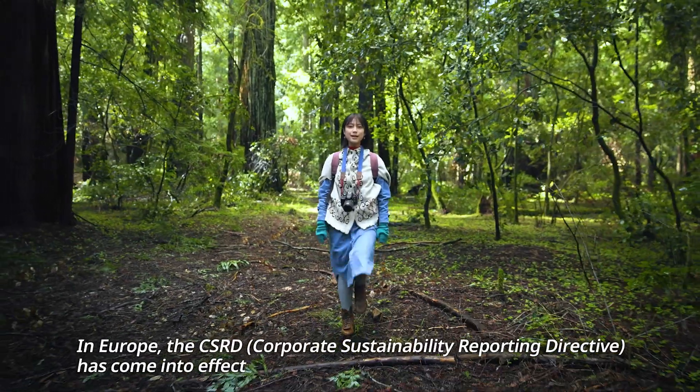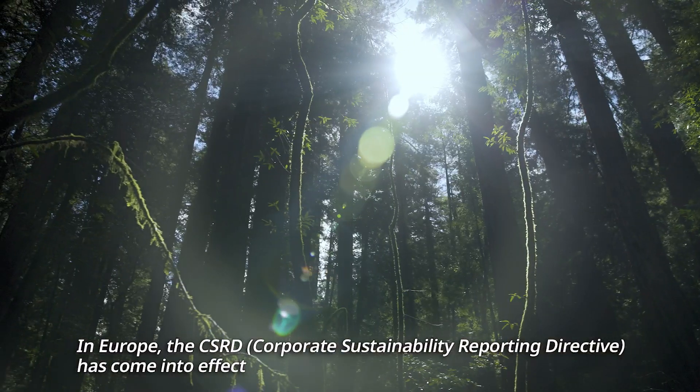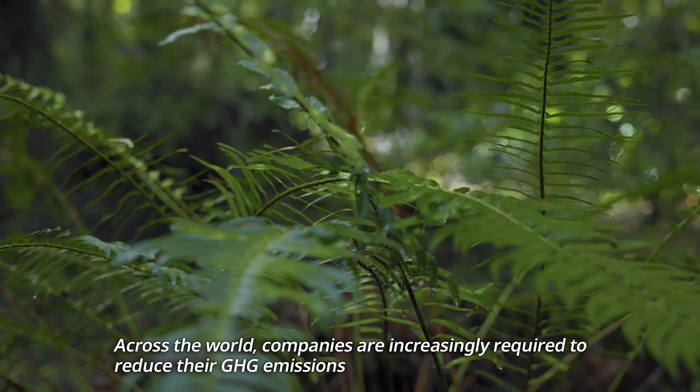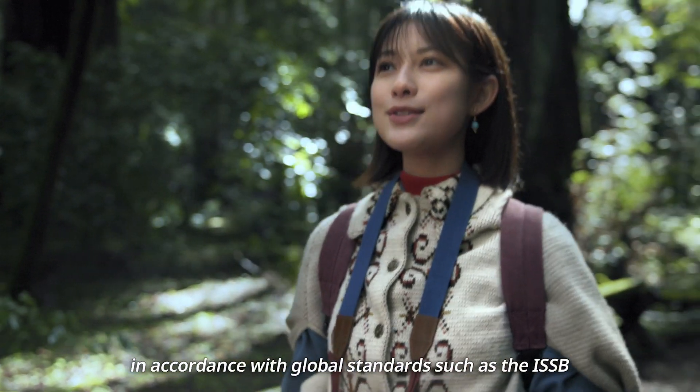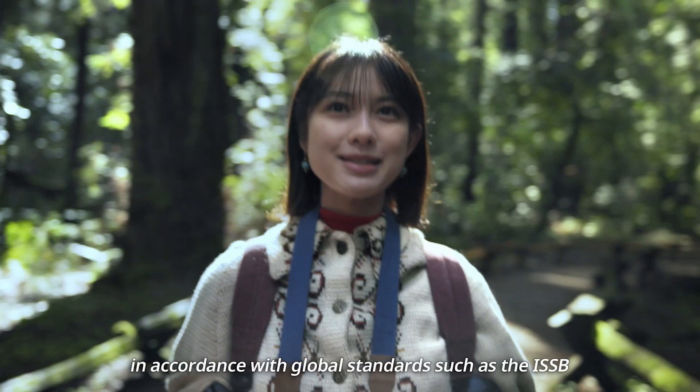In Europe, the CSRD has come into effect. Across the world, companies are increasingly required to reduce their GHG emissions in accordance with global standards such as the ISSB.